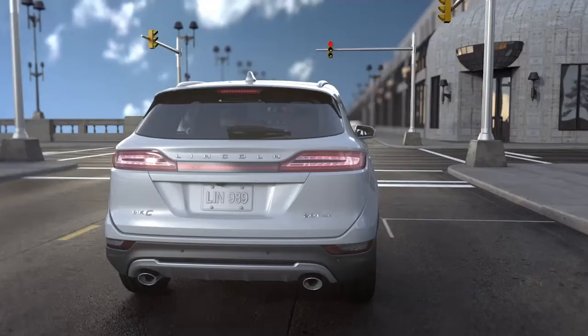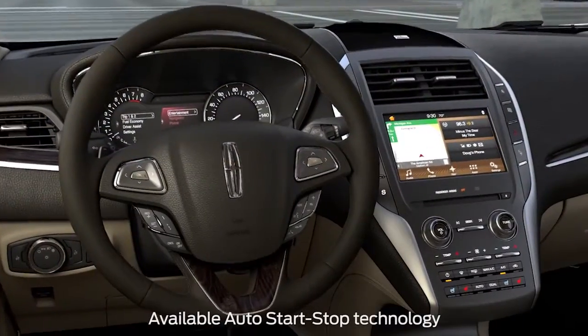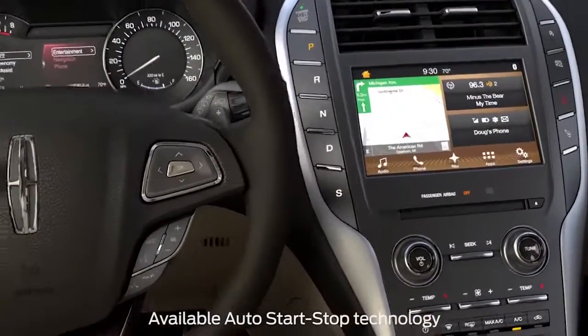Your Lincoln may have a feature that is designed to help reduce tailpipe emissions and the amount of fuel you use. It's called Auto Start Stop Technology. Let me tell you about it.